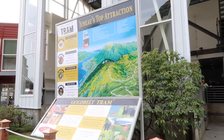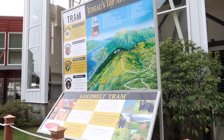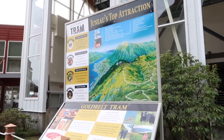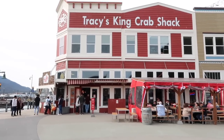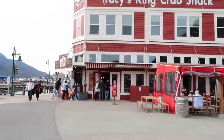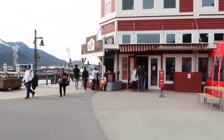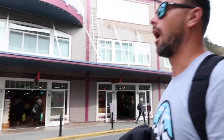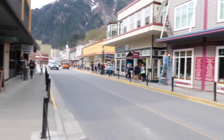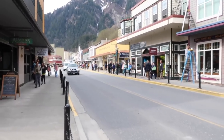Here are some of Juneau's top attractions that weren't even on the internet — we're showing you stuff that will definitely help with planning your trip. A really popular destination for food is Tracy's King Crab Shack, which supposedly usually has a line. It definitely feels like Frontierland in Disney World. It's a very small city. Now we're here in front of the Mendenhall Glacier, about to go sea kayaking.